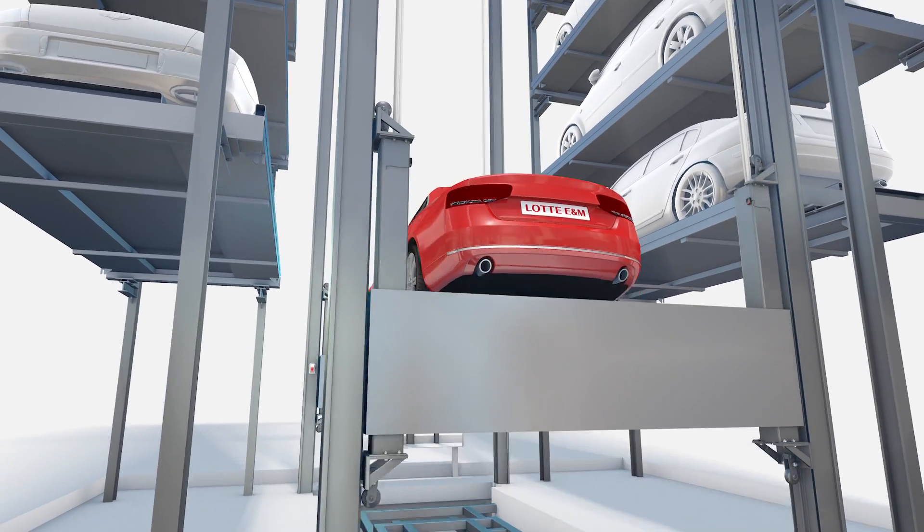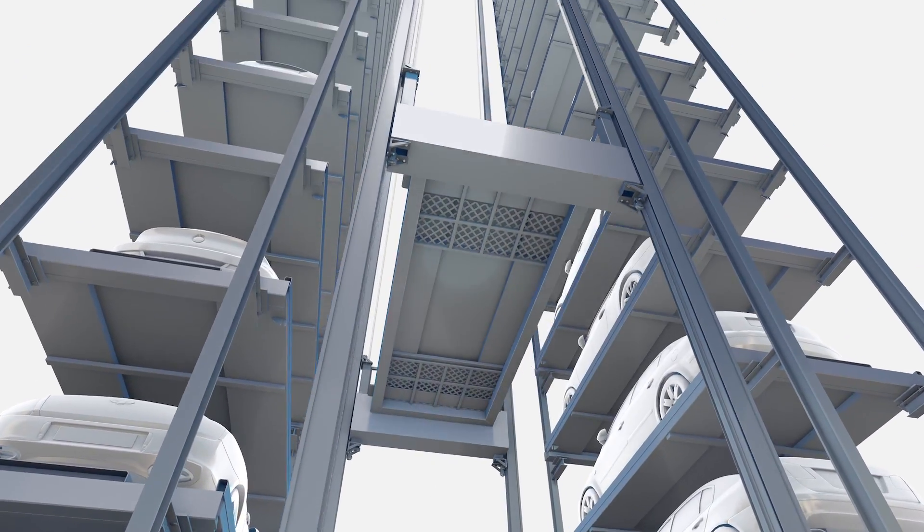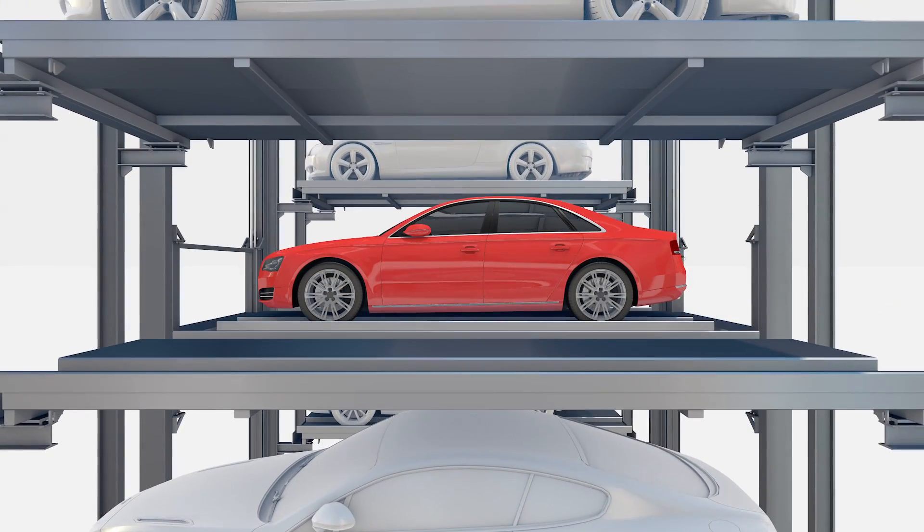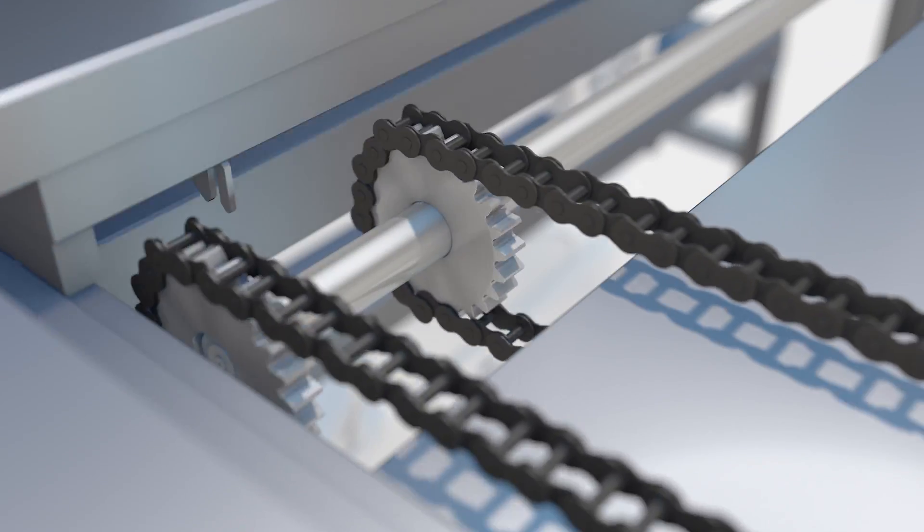The lift elevates vertically to an empty parking space. It sets the pallet with the vehicle in the parking space and completes parking.